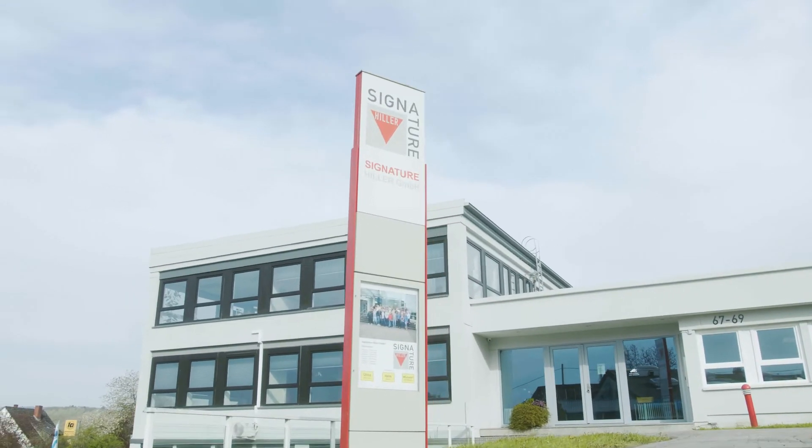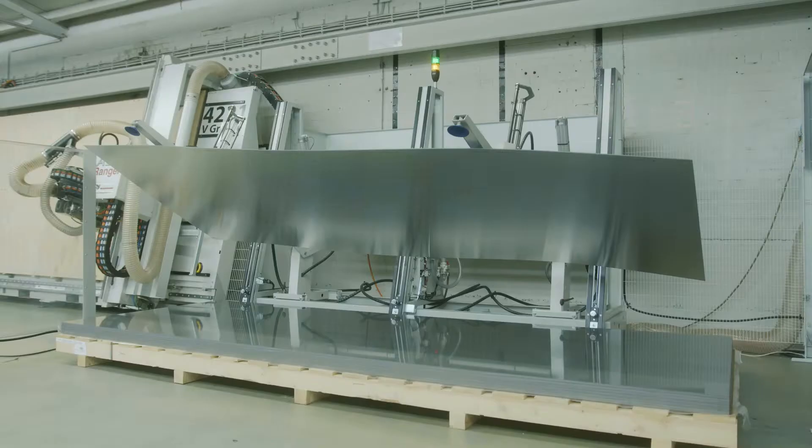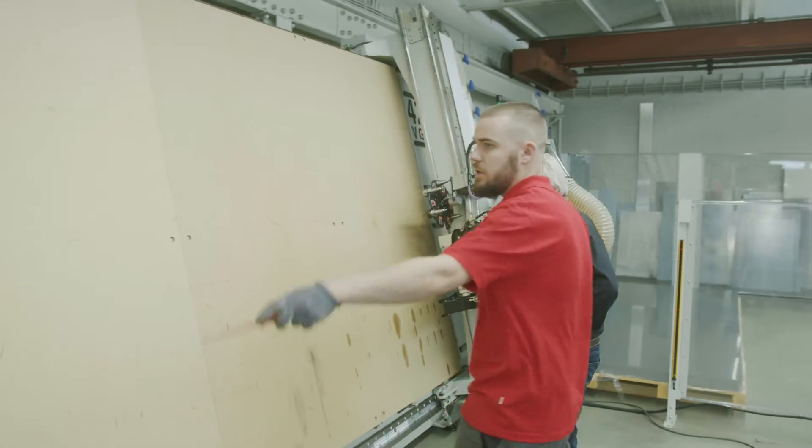We have been working for years with full aluminum for various applications and with composite materials. With the new approval of D-Bond Traffic, we can bring innovation to the traffic sign market.